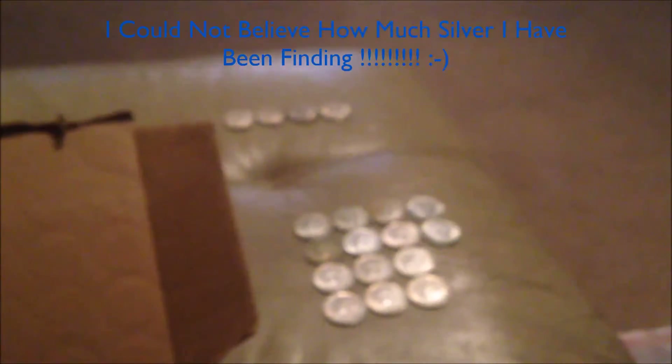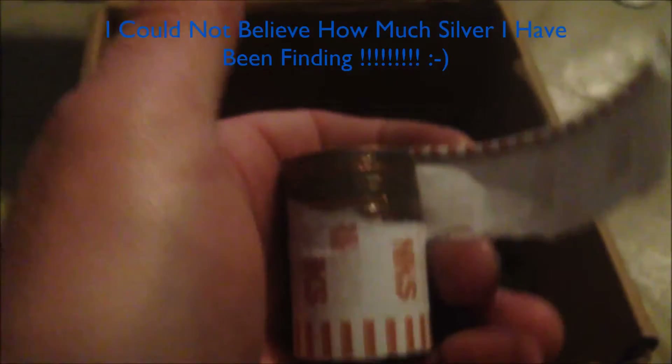We're looking at twelve 40-percenters and two 90-percenters so far. Just opened up another roll and got one silver in there — hard to see with the lighting but it's there.